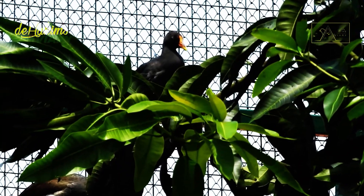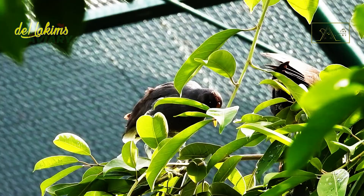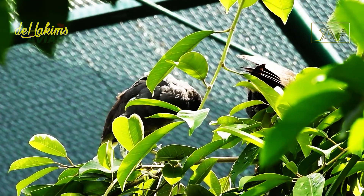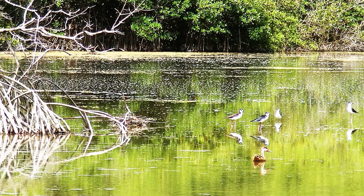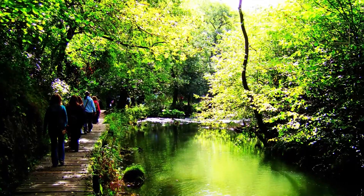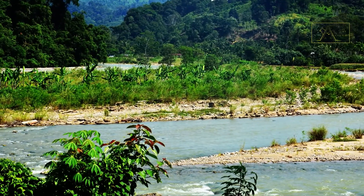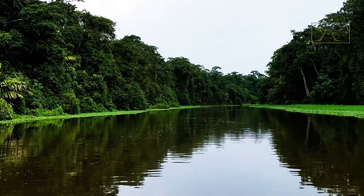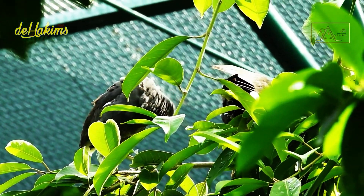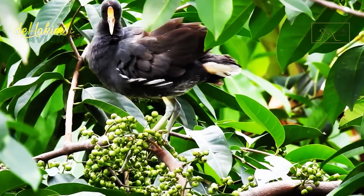However, the difference is subtle and even difficult to identify. Apart from that, we can find Common Moorhen in lakes, ponds, rice fields, canals, swamps, reservoirs, or rivers with calm currents. They like to live in damp areas, especially if the water is surrounded by bushes, forests, or tall trees.